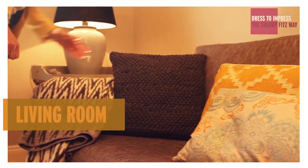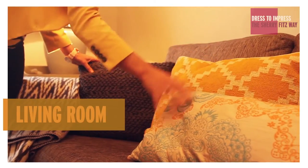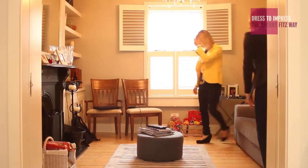Looking at living rooms, the first thing to do would be to clear away anything that's superfluous, like newspapers, remote controls, even laptops.